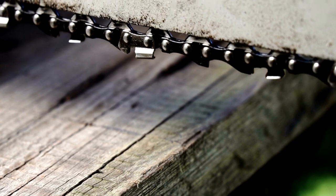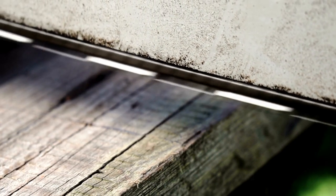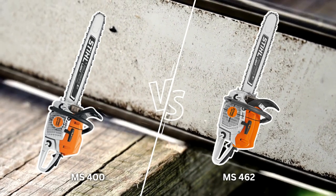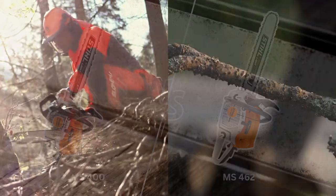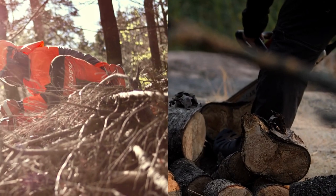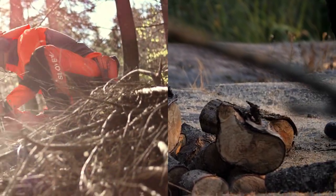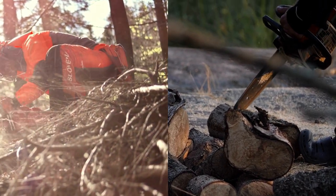In this video, I will take a closer look at the features of the STIHL MS 400 vs. MS 462 and see how they compare to each other. So, if you're a professional logger or just looking to purchase a chainsaw for domestic use, then you're in the right place. Let's dive in.